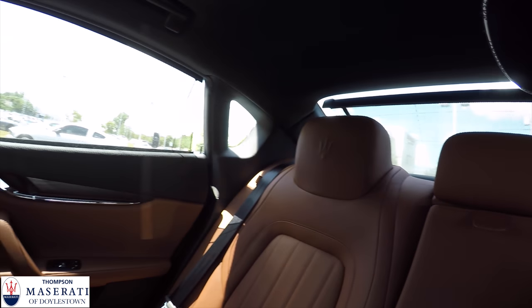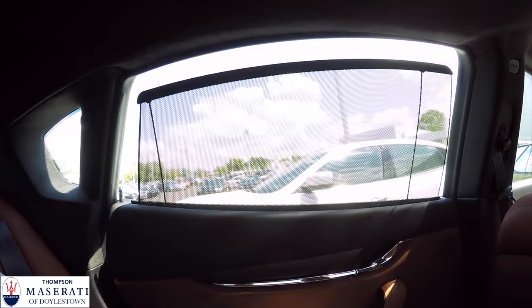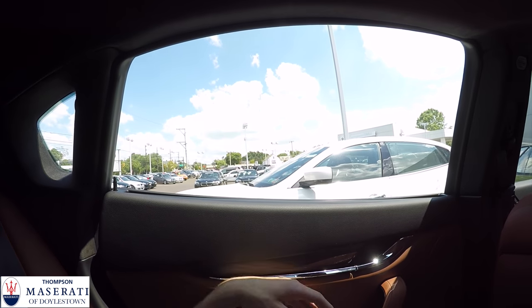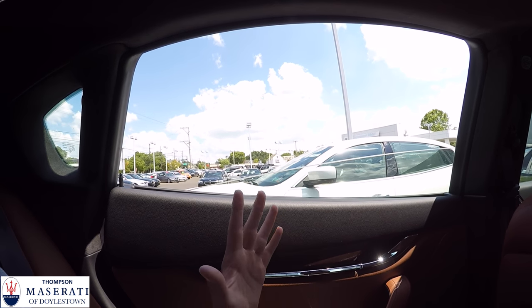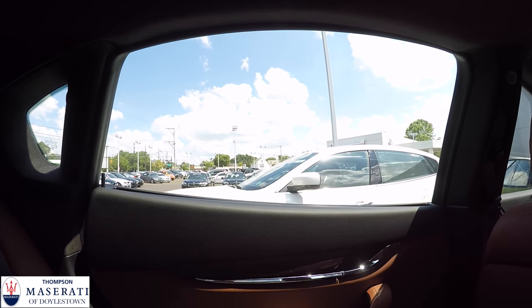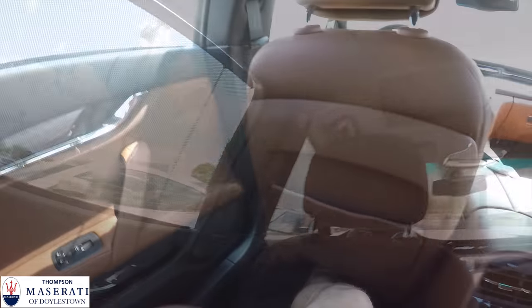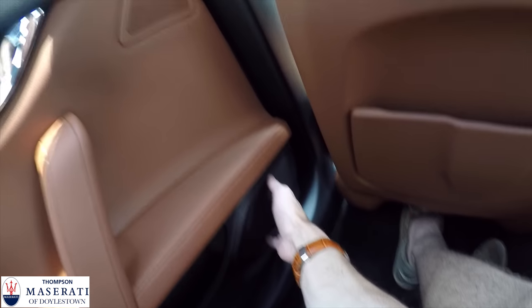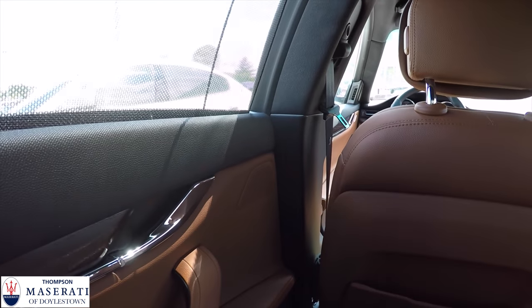The passenger sunshades are controlled on the window switch — just tap the button and down it goes, and tap the window switch again to lower the windows manually or fully automatically. The Harman Kardon sound system carries through to the rear as well, with a speaker and a tweeter back here, so rear passenger audio is not going to be an issue at all. There's also a little storage cubby and door storage back here.